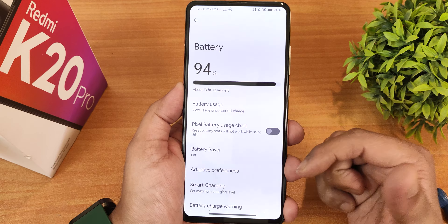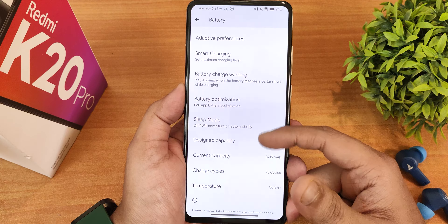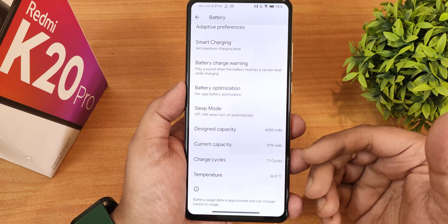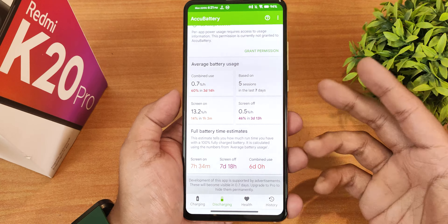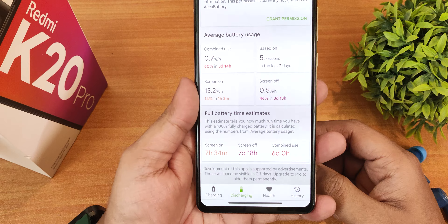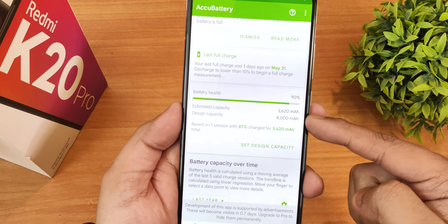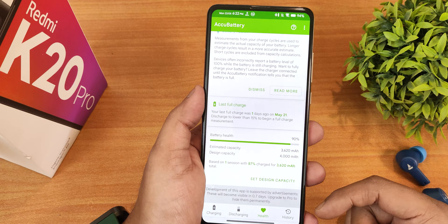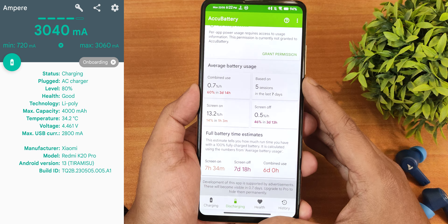In battery settings, there's the battery percentage, Pixel battery usage chart, battery saver, adaptive preference, smart charging, battery charge warning, battery optimization per app, and sleep mode. You can also see the design battery capacity, current battery capacity, charging cycles, and temperature. I have 73 charging cycles with a nearly new battery. Using the AccuBattery app, I've been getting about 7+ hours of screen-on time on the K20 Pro, with over a week of screen-off time. Fast charging is working perfectly fine.